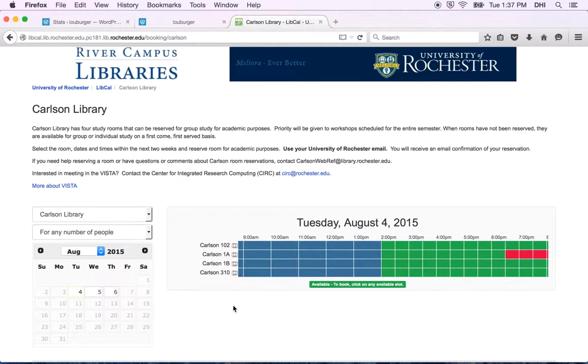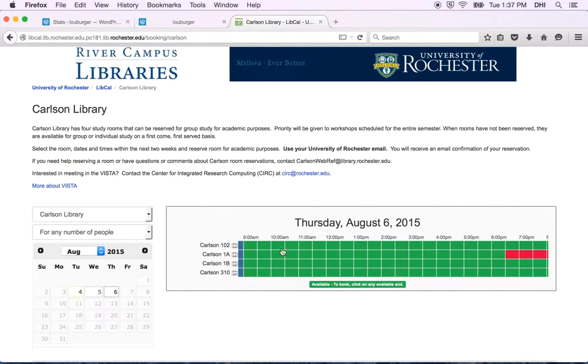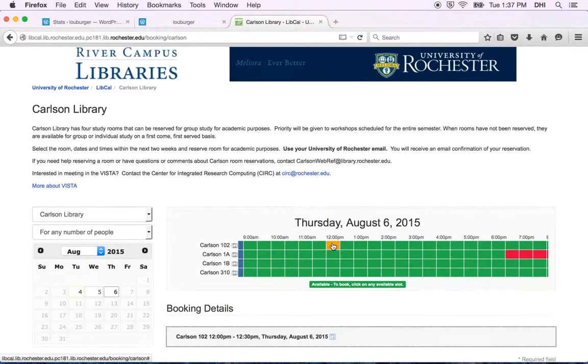So to reserve a room — quick and easy — choose the date on screen, check your date, check your time, just click on the square of the time you want to reserve it, and then go right ahead and book a room. And of course, if you have any questions, give us an email. Right here is the address.